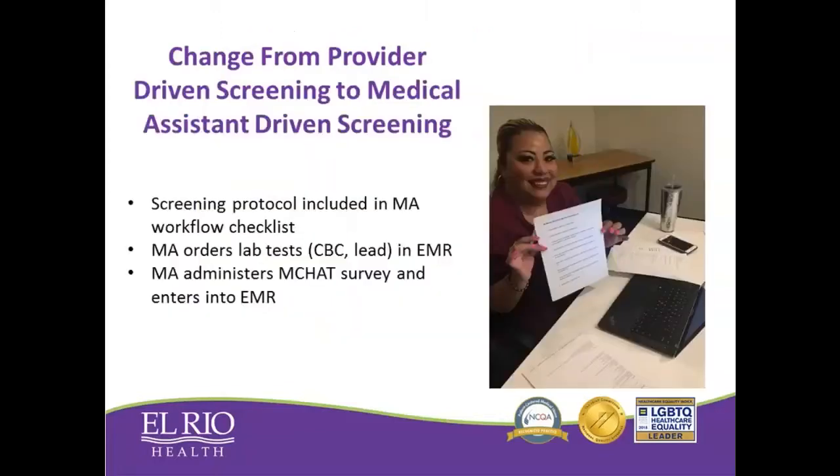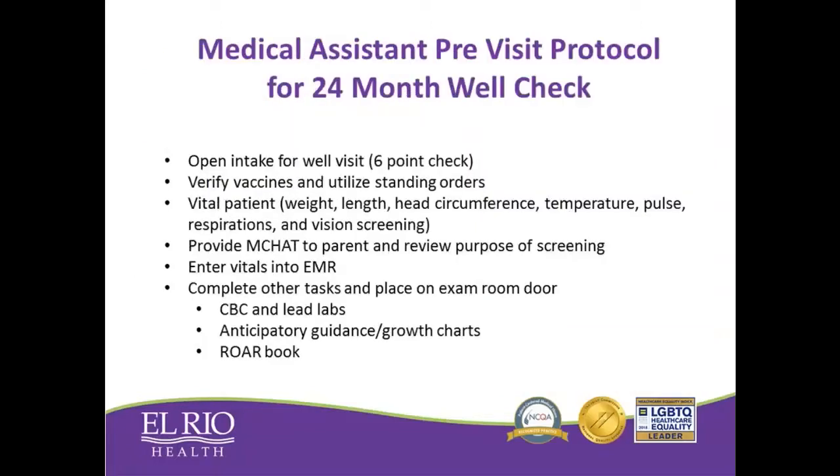The major principle for this process was changing autism screening from being provider-driven to being medical assistant-driven, meaning it's no longer in the hands of the provider to administer and order these screening tests. We automated it so that MAs did this at every 24-month visit. The way we did that was by adding it to their MA checklist. We added the administration of the MCHAT for autism screening, and at the same time, we added anemia and lead screening within this same exercise.